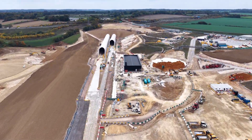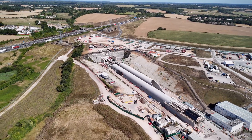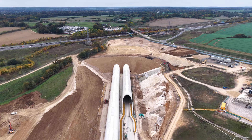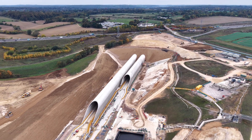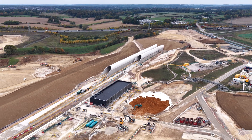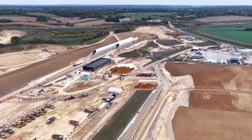One year on, this portal is no longer just the beginning — it is a threshold. Into engineering, into infrastructure and into the nation's future. In infrastructure as in architecture, the most dramatic transformations often happen quietly, one pour of concrete at a time. Here at the South Portal, this is the proof.